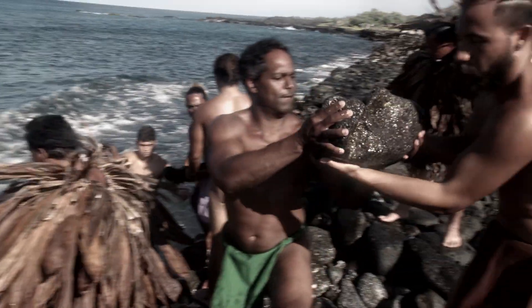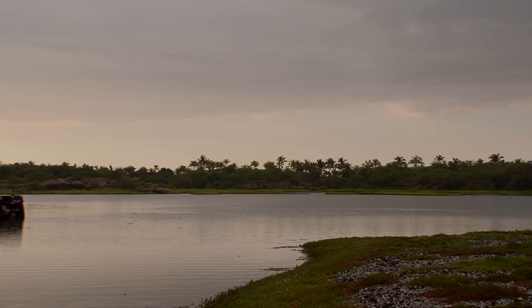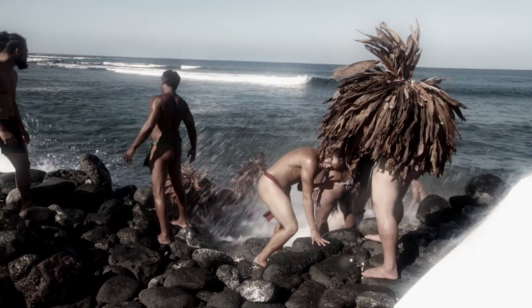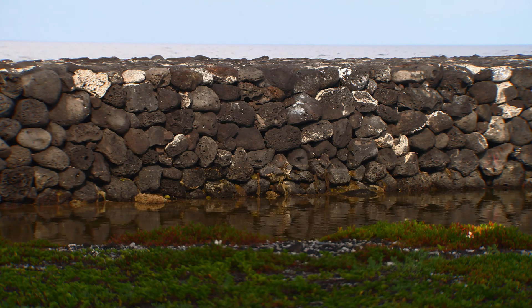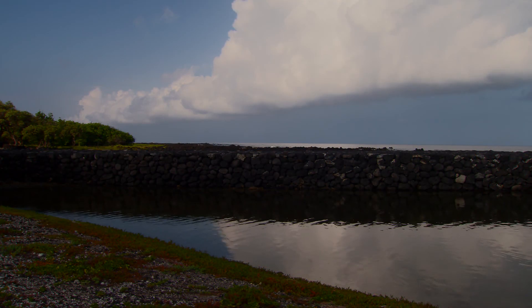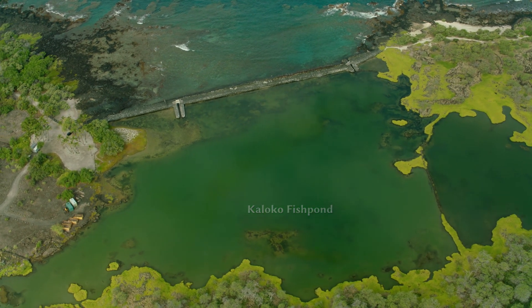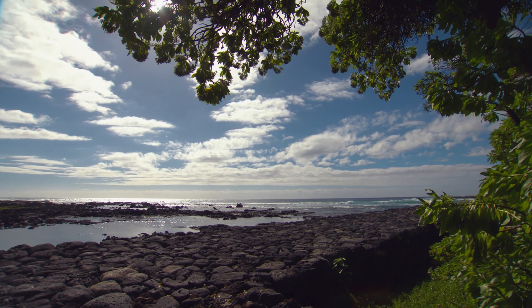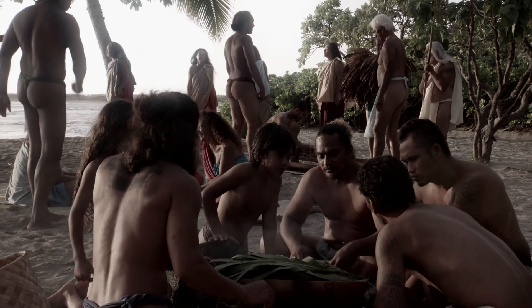Here they created a massive wall we called Kuapa. Men in hip-deep water battled the waves to place rocks in the wall. The sea wall was built across a natural embayment — the Kuapa would create a large pond where we could raise fish. Kaloko fish pond today is one of the largest sea walls in the state of Hawaii: 800 feet long and 40 feet wide.